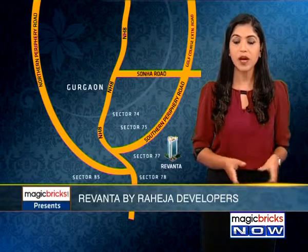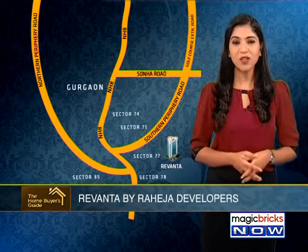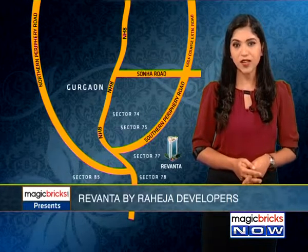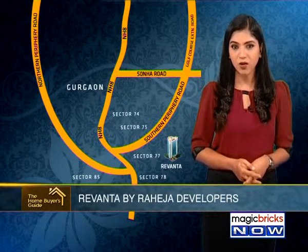With young and tech-savvy inhabitants, Gurgaon has emerged as the lifestyle city for arts, entertainment, business, fashion, shopping, fine dining, nightlife, and hospitality. Over the years, it has also become a major hub for telecom and real estate companies.